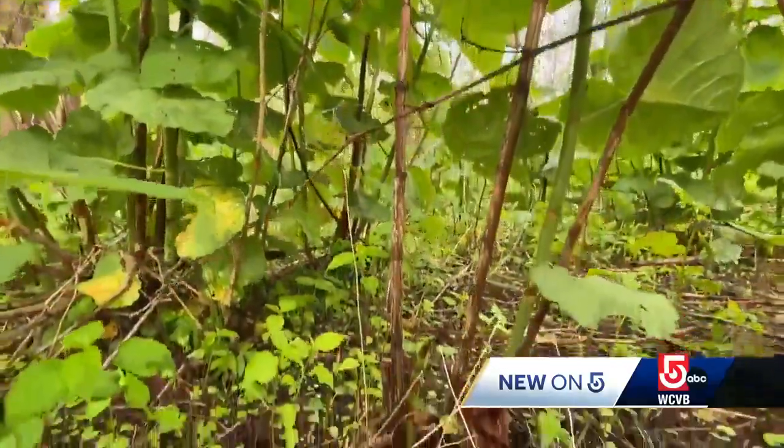Protecting your property from unwanted plants taking root. In Hopkinton, Jennifer Eagan, WCVB News Center 5.